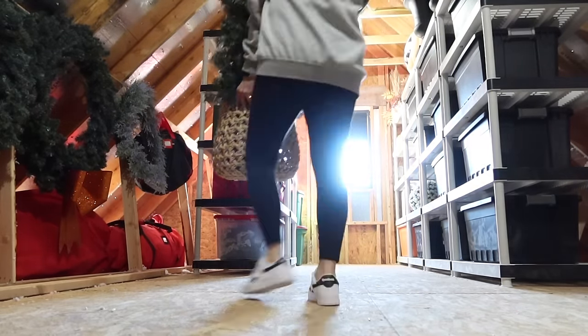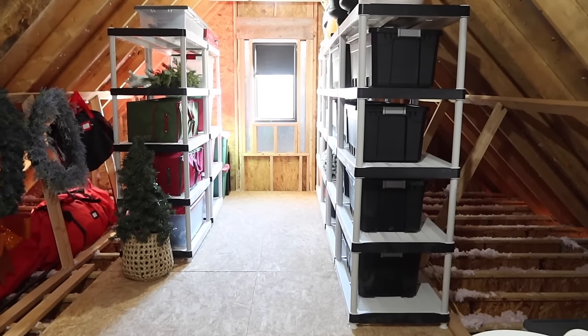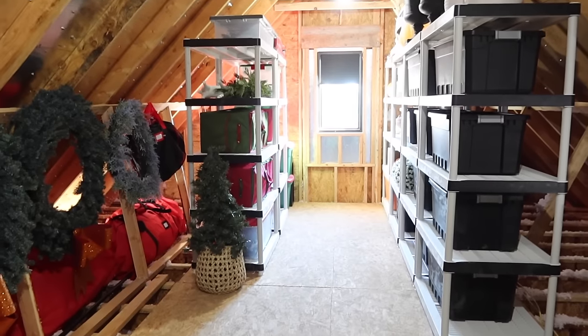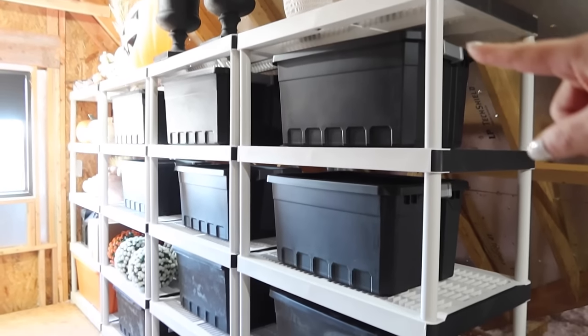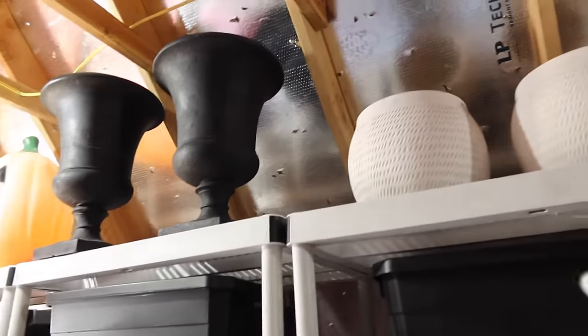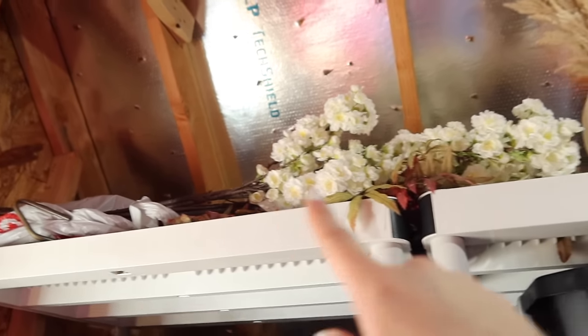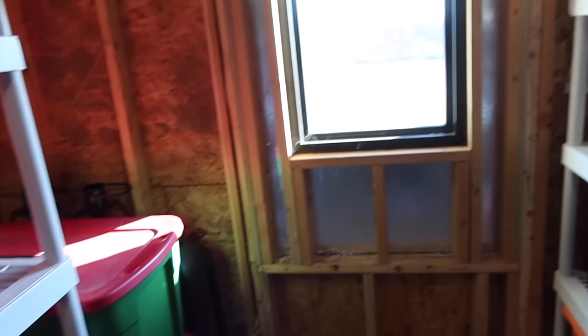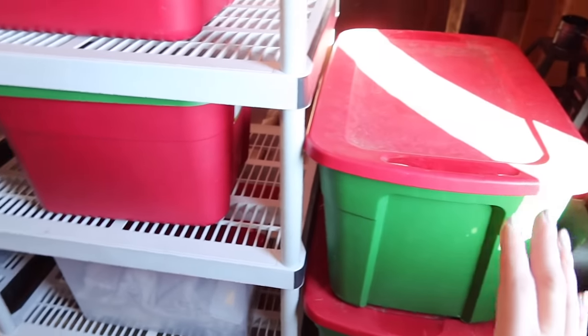It is looking so good up here. I'm trying to decide if I'm going to keep this tree — I haven't used it the last couple years, but we found it at a garage sale for a dollar. I might hang on to it one more year. These shelves are so helpful — now when I need something out of a tub, I don't have to take off all the tubs above it. I can just get out what I need. I'm going to come through and label these at some point. I've got all my planters across the top, and I'm going to get a long bin for my flowers.